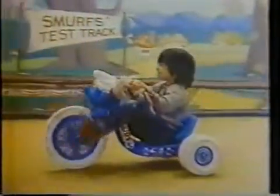The Smurf Power Cycle for kids a little older. It looks like fun. And now, ta-da, the Smurf Mobile. Wow. Smurf-tastic. Love those colors — Smurf Blue, of course. Smurf-erific.